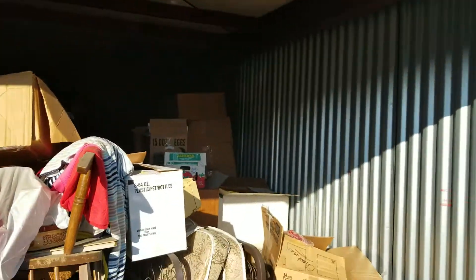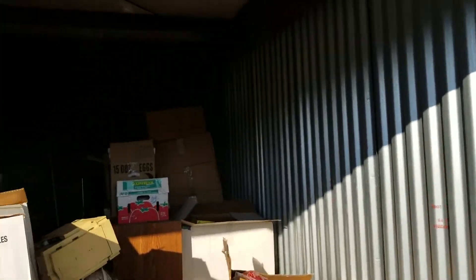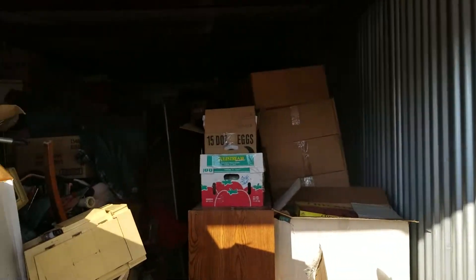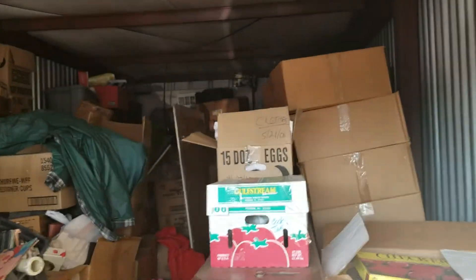Alright guys, first storage unit. Been a long time since we put a video out, so I thought this would be cool. First storage unit we bought yesterday on Storage Treasures.